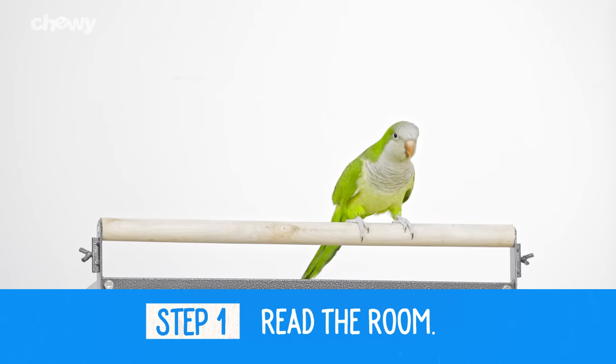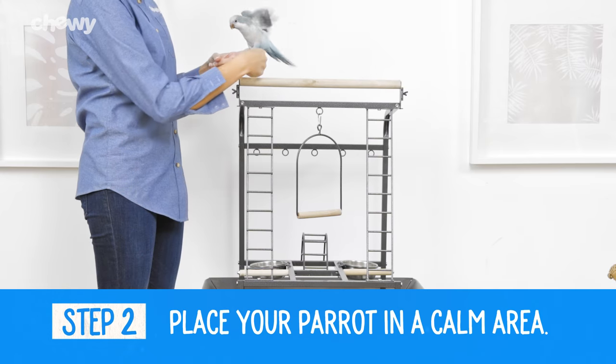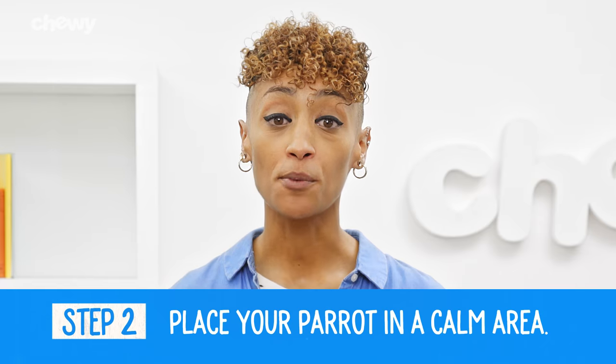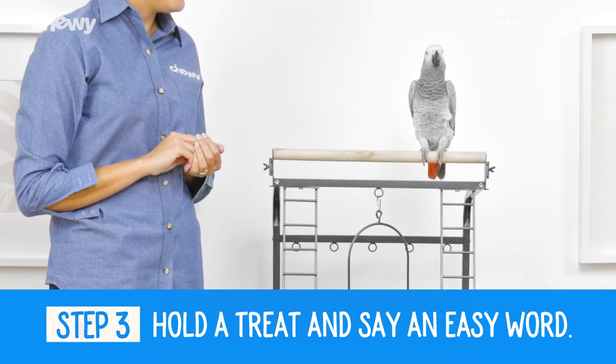But if he looks tired and doesn't seem very active, then maybe take a rain check for another day. Step 2: Place your parrot on a perch in a calm area. You'll want to find a place in your house where he can focus on you without any distractions.